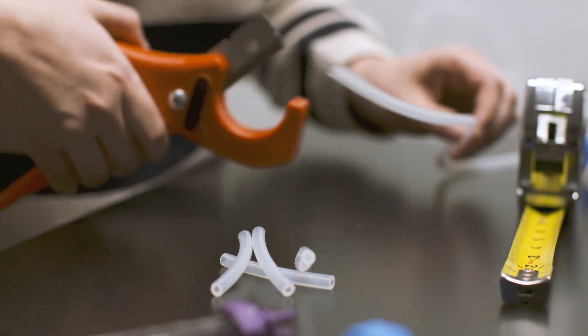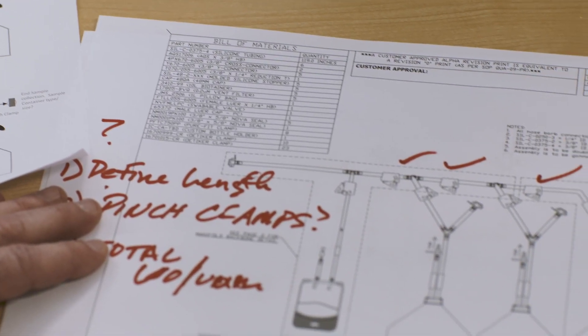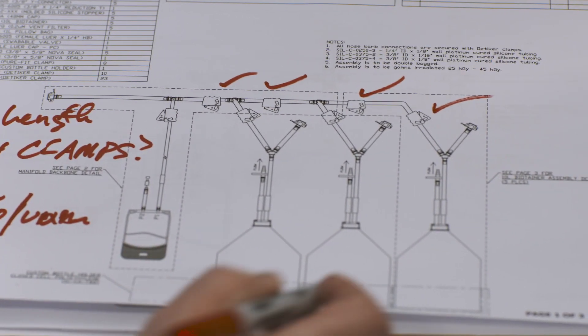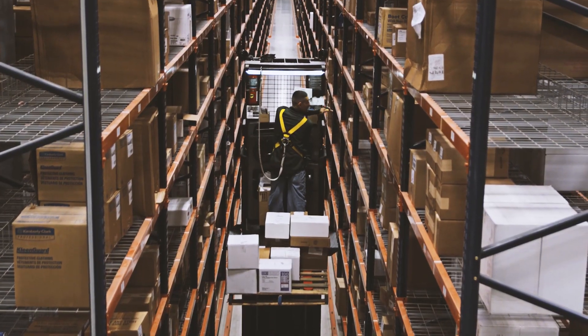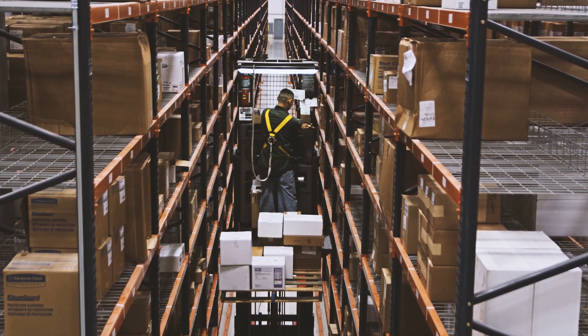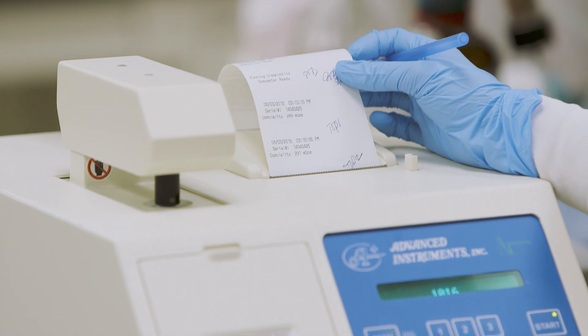Efficiency that lets us custom fit our technology to your needs and expedite design and approval processes. Local single-use experts in your area for added convenience. And the peace of mind of supply chain security so you can produce critical therapies quickly and safely.